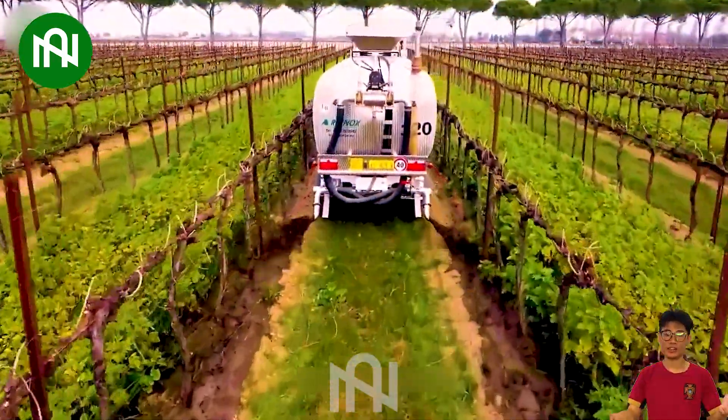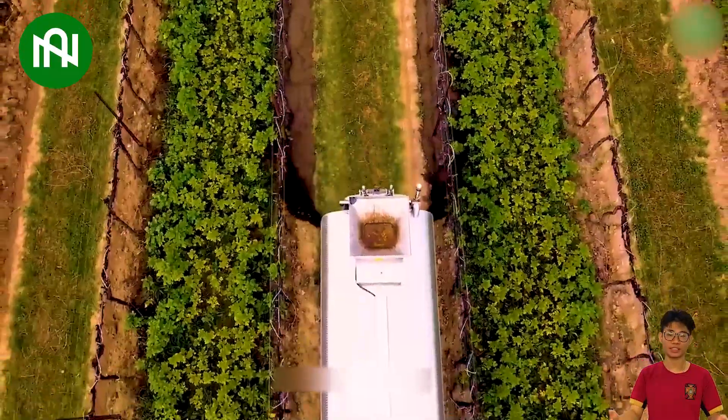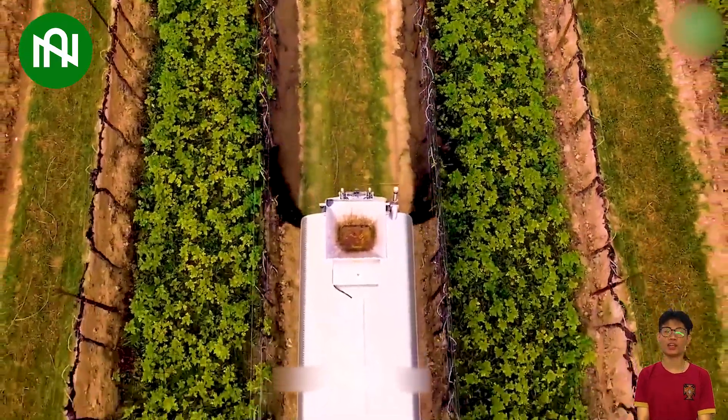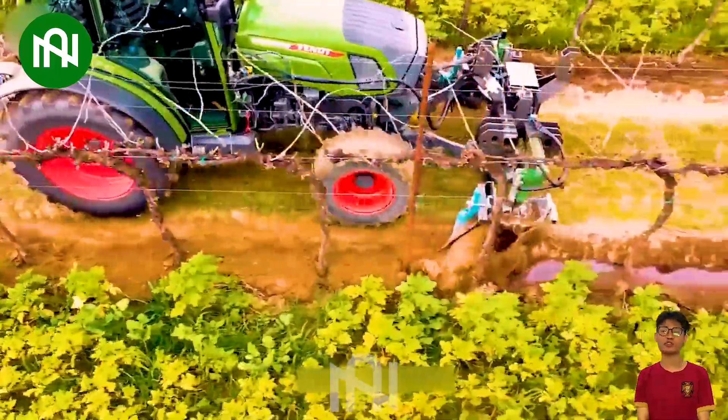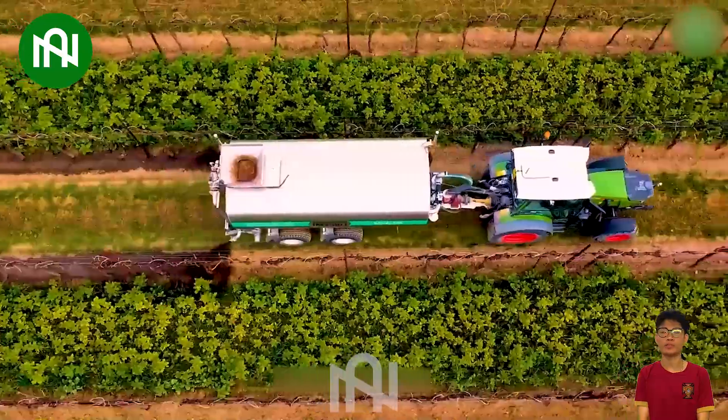The Grapevine Fertilizer Machine is an essential device in grapevine agriculture. It's designed to efficiently and uniformly supply fertilizer and water to grapevines, helping save time and effort for vineyard caretakers.